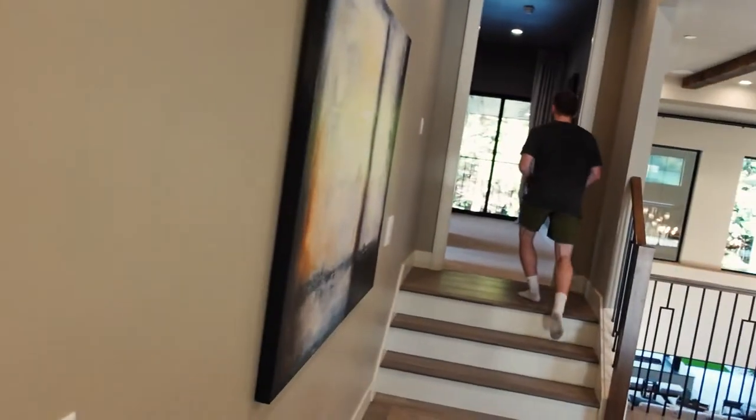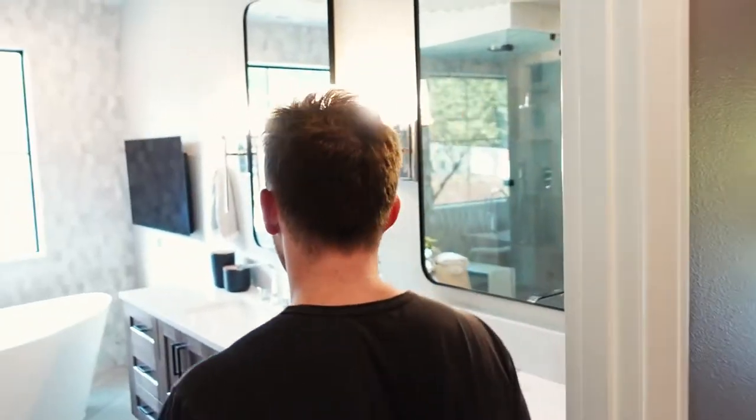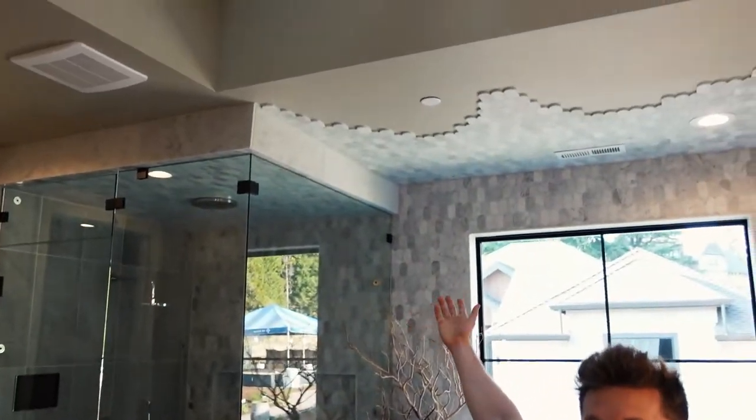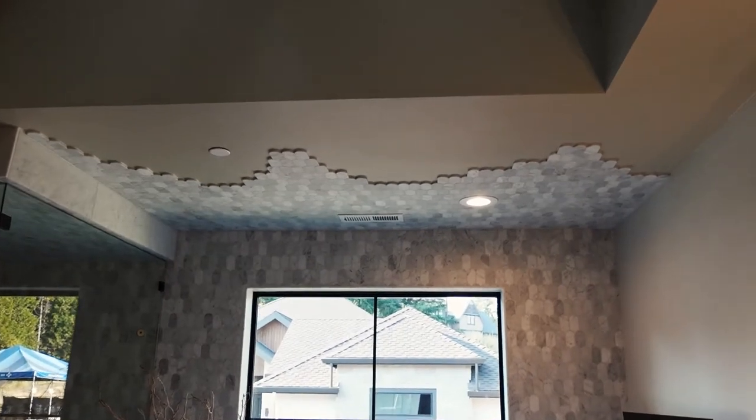Over here is the owner's suite. Let me tell you, let me stop you right there — this is the most insane bathroom you are ever going to see. Come on in here. First of all, super spacious. Really like the tile design, never seen anything like that. Have you ever seen anything like that? No, that's very interesting.